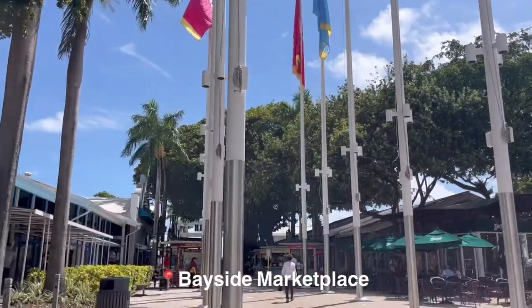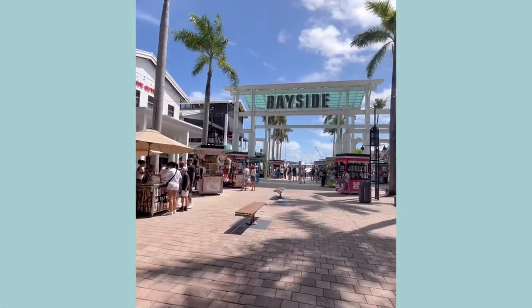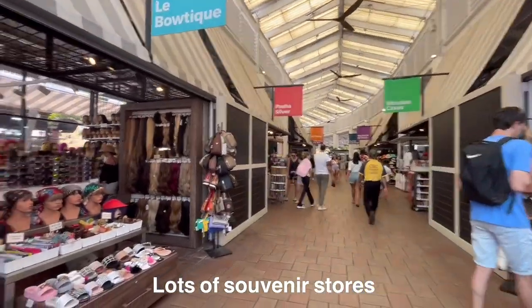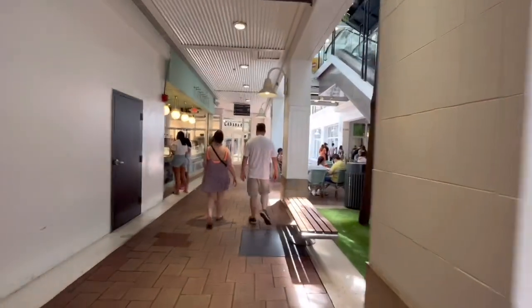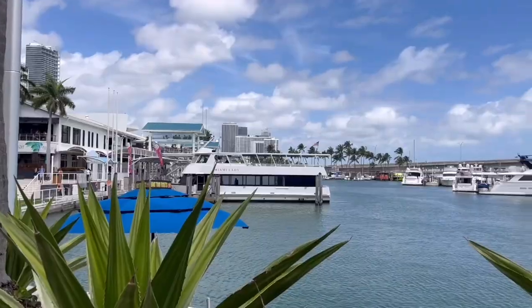Now we're headed to the Bayside Marketplace. Inside the mall there were a lot of souvenirs, so I highly recommend if you want to get anything, buy the souvenirs here instead of at South Beach, Miami.